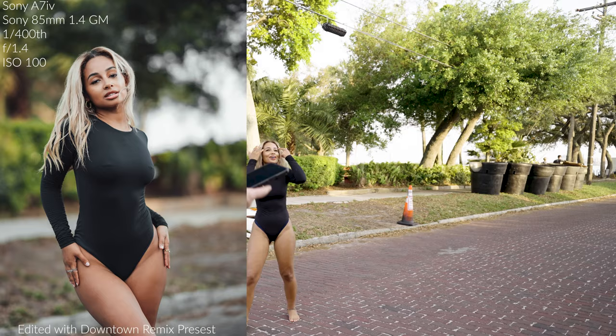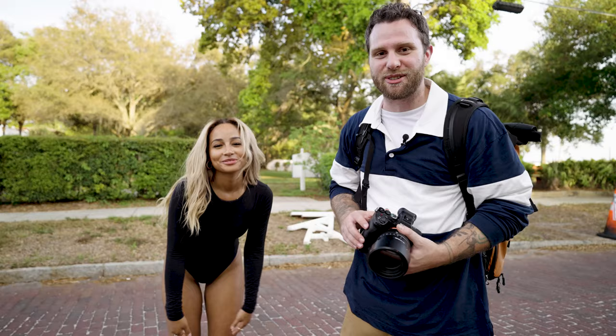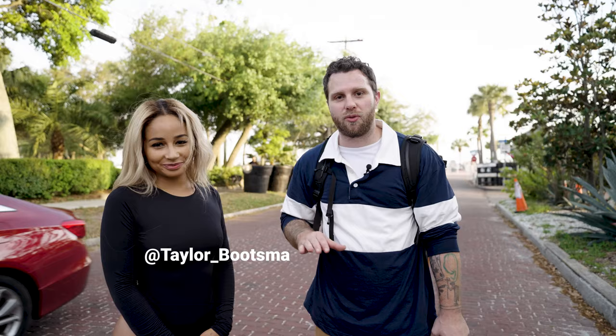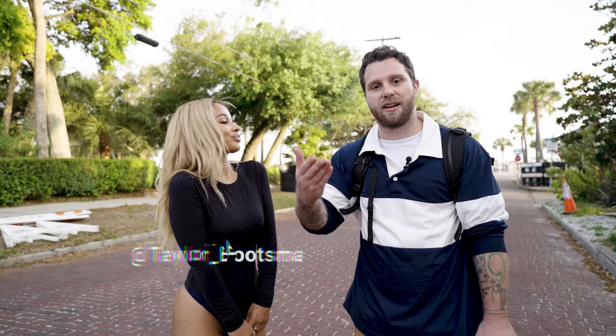Alright guys, so that was our five-minute challenge. I'll be putting the shots on screen like I normally do. She was a great sport — it's a little intense, but they're fun to do. I like them because your brain kind of goes blank and you just get into muscle memory when it comes to shooting. I think we got some gorgeous shots. Give us both a follow on Instagram — mine is josh.sa.photography, hers is taylor_beatsmile. Subscribe to the channel if you like seeing this stuff, and don't forget to grab my presets. Thank you for watching!